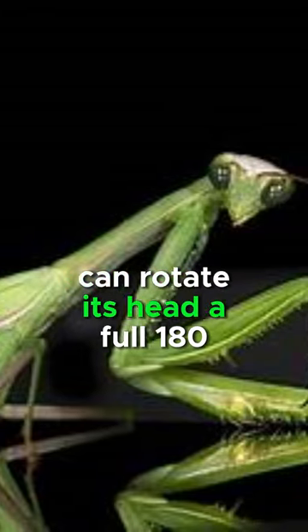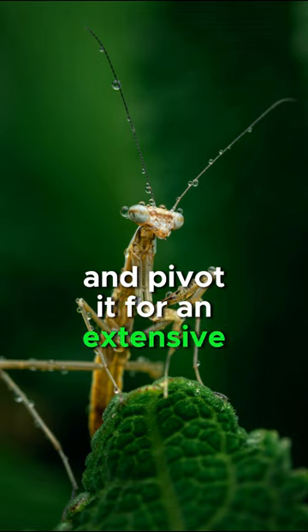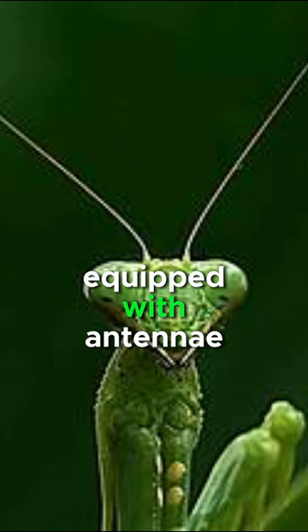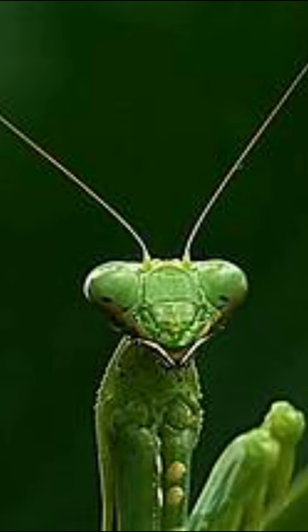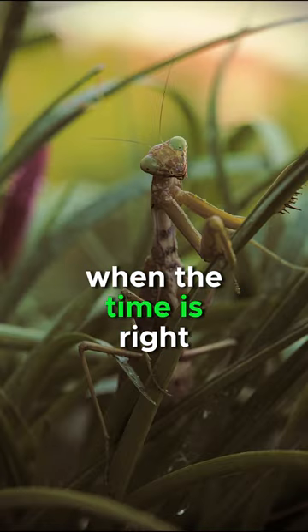The praying mantis can rotate its head a full 180 degrees and pivot it for an extensive field of vision, equipped with antennae for scent detection. These insects utilize camouflage to ambush prey when the time is right.